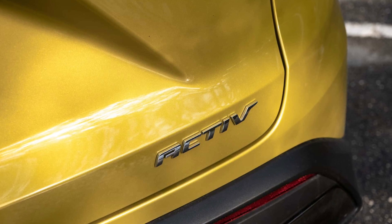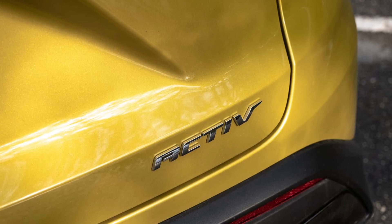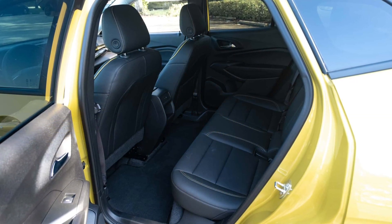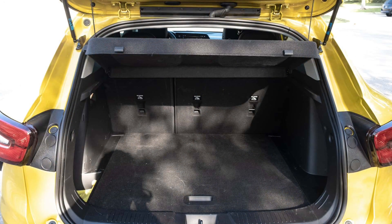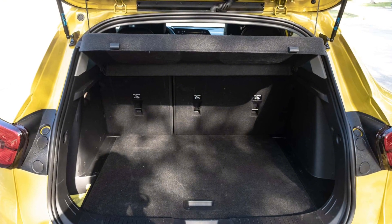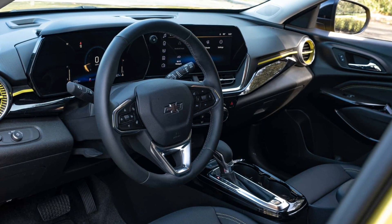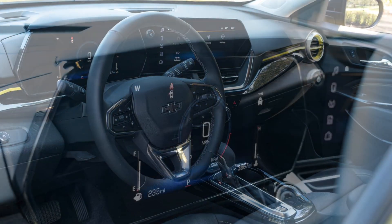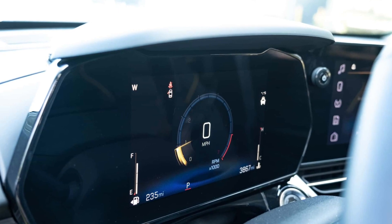The one big downside is that the 2024 Trax does not offer all-wheel drive, even on the rugged Active model, whereas a number of other subcompacts do. Every Trax is equipped with abundant active safety features out of the box: a forward collision warning with automatic emergency braking, a rear HD camera, a lane departure warning, and lane keep assist all come standard. But if you want the best stuff, Chevy asks extra for blind spot monitoring, rear cross traffic alert, lane change alert, and adaptive cruise control on LT models and above.